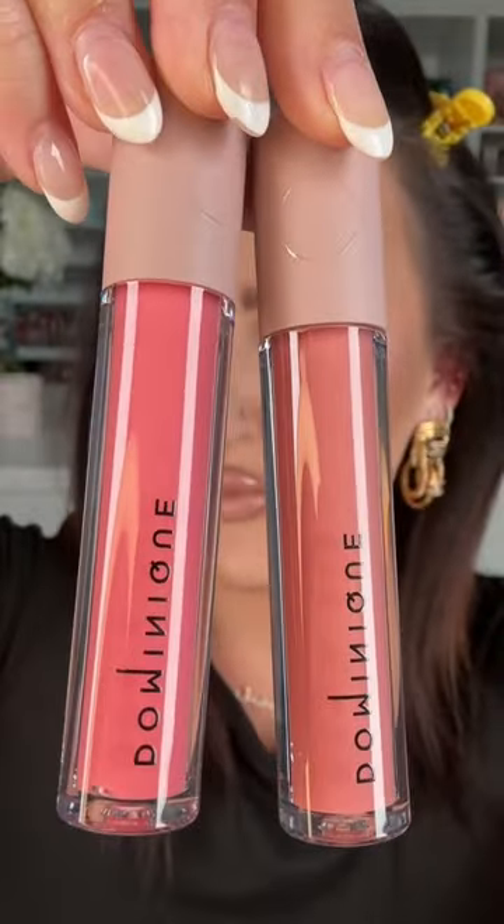There's also these two really beautiful shades. I kind of want to try the pink. I'm just going to remove the lip gloss.